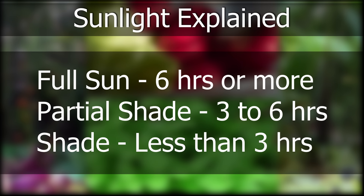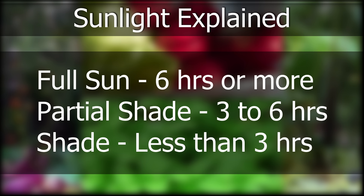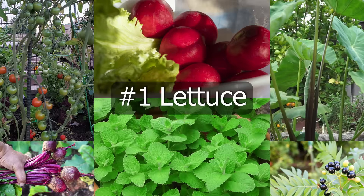Before we get into shade loving vegetables, let's look at the definition of full sun, partial shade, and shade. Plants that grow in full sun receive six hours or more of sunlight. Those growing in partial shade receive about three to six hours. And full shade means the plant is getting less than three hours of sunlight.